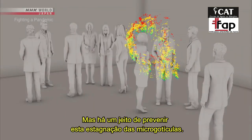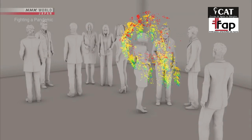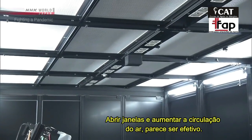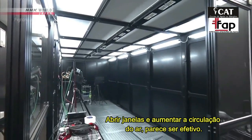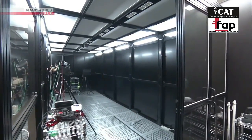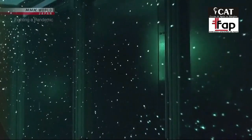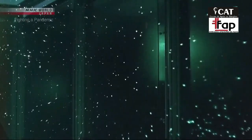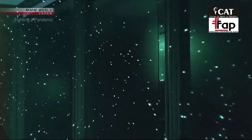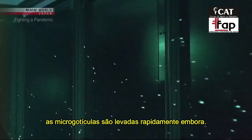But there is a way to prevent the stagnation of micro droplets. Opening windows and increasing air circulation is believed to be effective. When you open a window, micro droplets are quickly swept away.